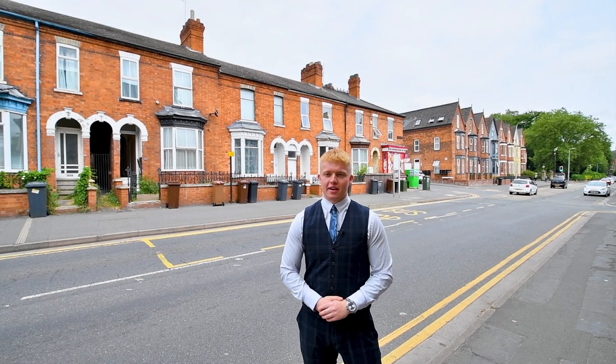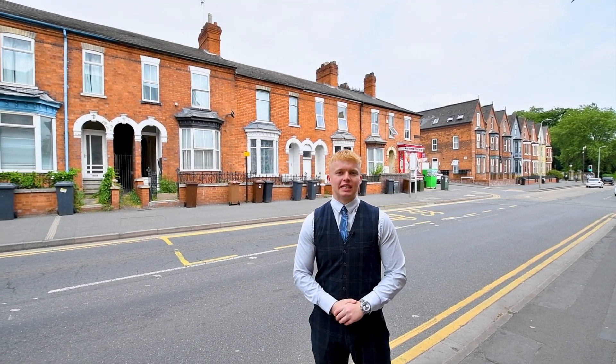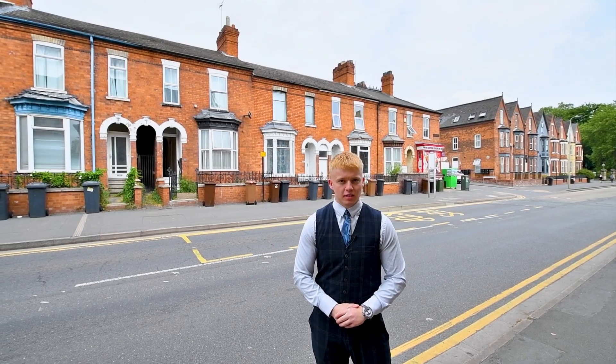I'm currently stood outside of 66 Monks Road. This property is a four bedroom terraced investment opportunity. Let's go and take a look.